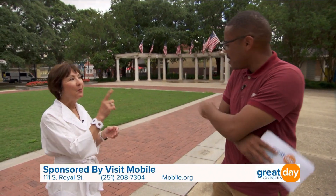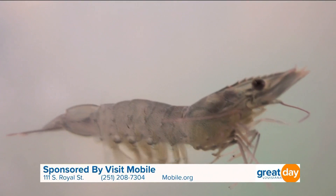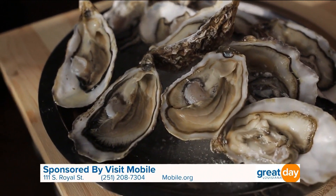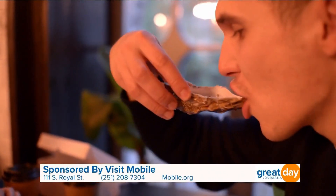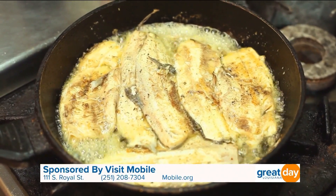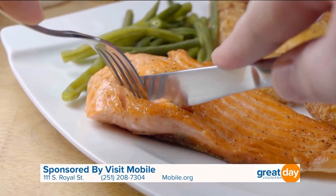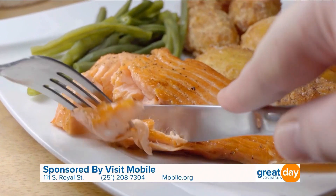A little birdie told me that Mobile is actually one of the most popular food destinations in the world. Tell us why you all believe not in farm to table, but a different type of table. Boat to table. Right here on the Gulf Coast, we have access to the freshest seafood — the oysters, the shrimp, the fish. It comes off the boat into the chef's kitchens and onto your table. We have so many different varieties of preparation. You can have the classic Gulf Coast fried seafood platter, or wonderfully prepared grilled and sauced fish with wonderful accompaniments.